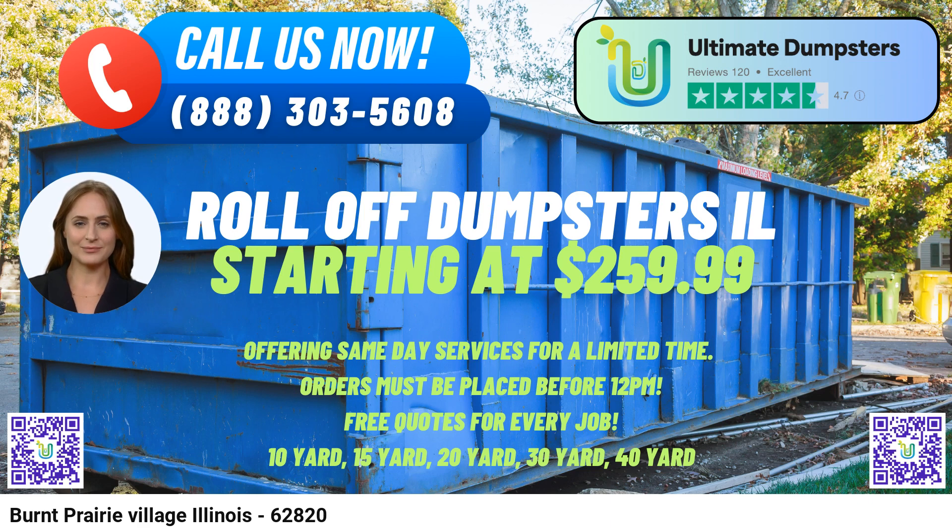20-Yard Dumpster: Measuring about 22 feet long, 8 feet wide, and 4 feet high, the 20-yard dumpster is ideal for medium-sized projects, including home renovations, larger cleanouts, and construction debris from mid-sized projects.